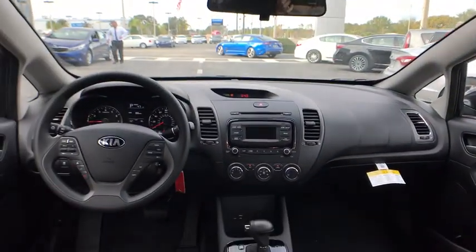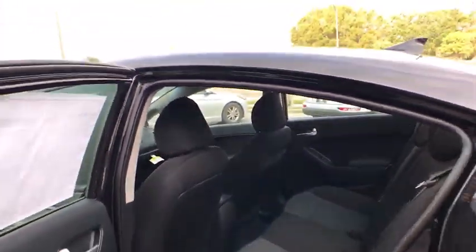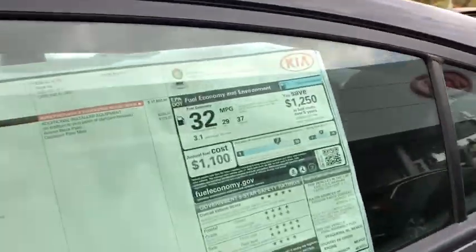Carpeted floor mats, panic alarm, brake assist, remote keyless entry, tachometer, front bucket seats, tilt steering wheel, driver vanity mirror.